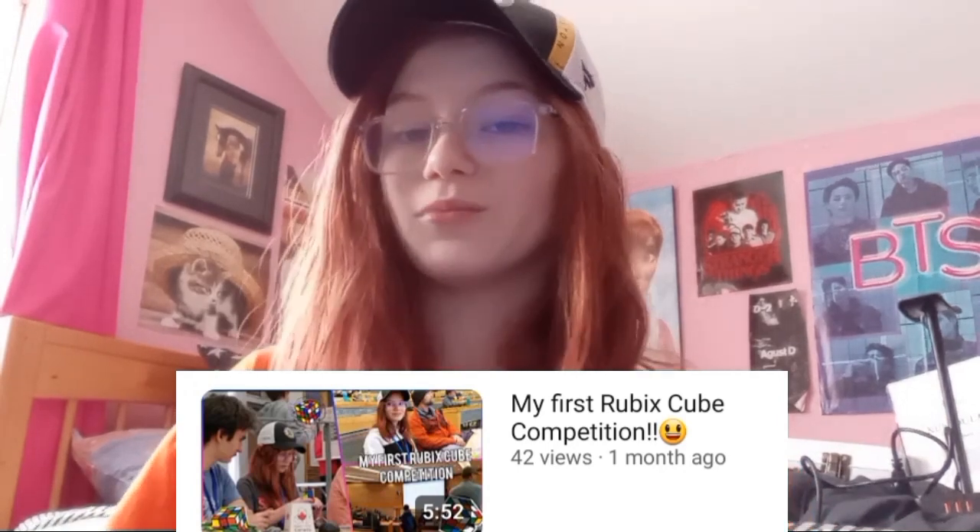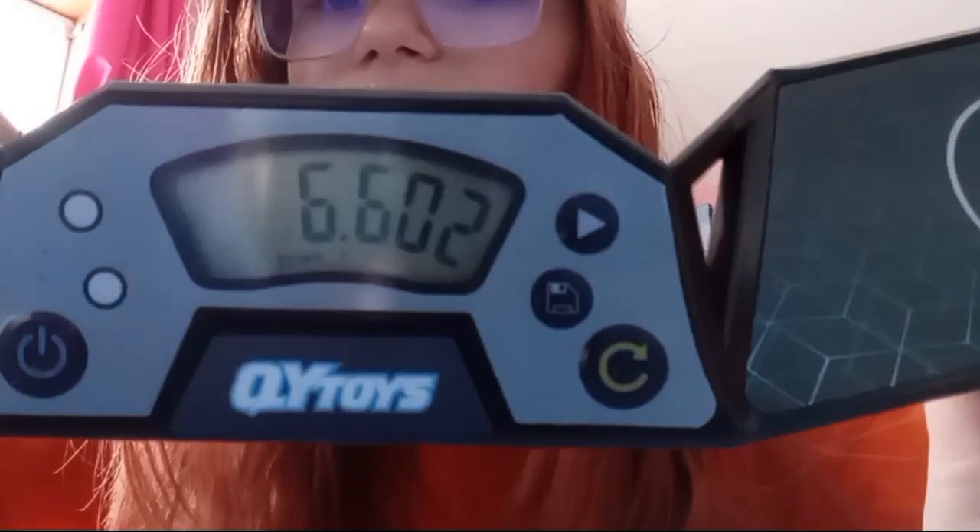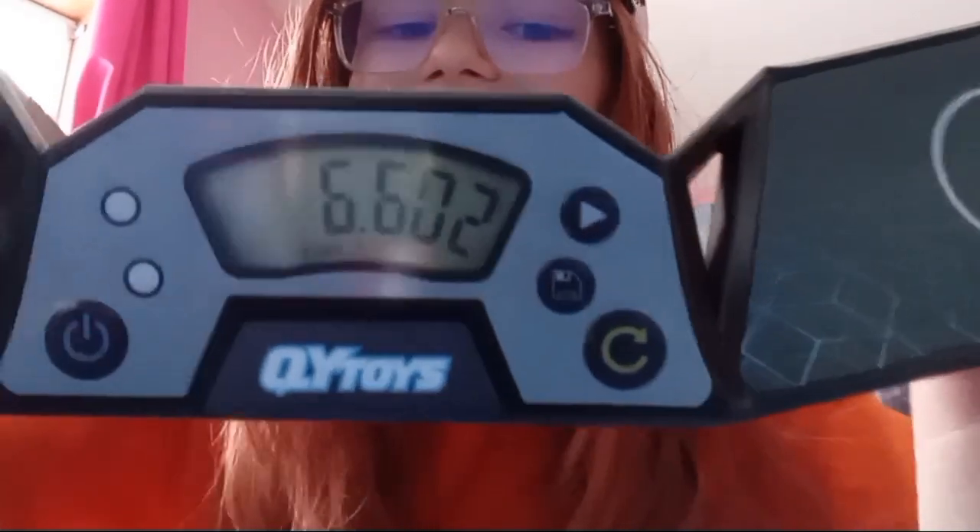One of my last vlogs was my first Rubik's Cube competition, so I'm very happy that I got this. I actually got this from my uncle, and it is a Speedcube timer, and it works very well. I've already tested it out, and I actually got my best score on it — it was 6.605 seconds. I am very proud of that time.